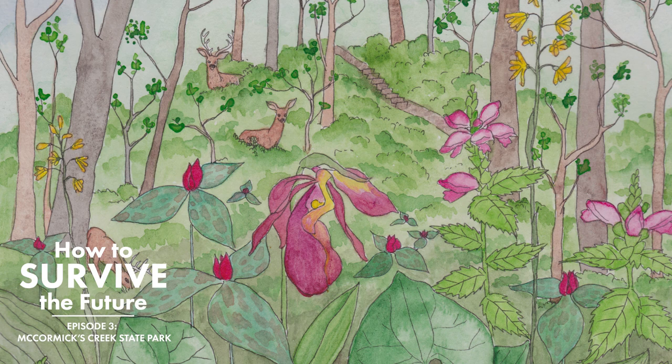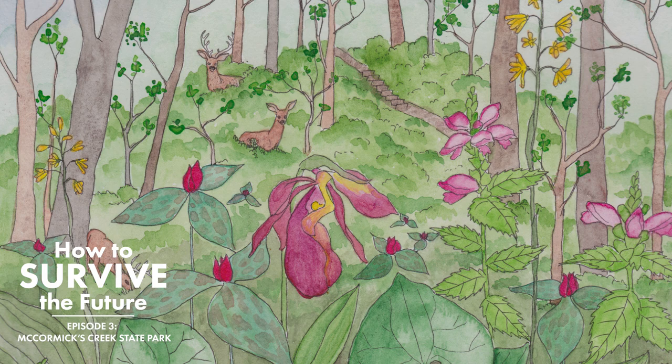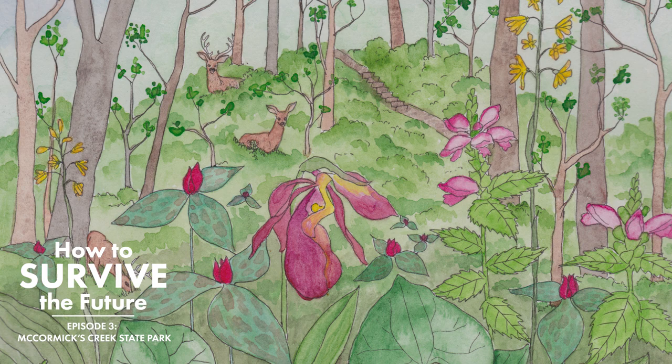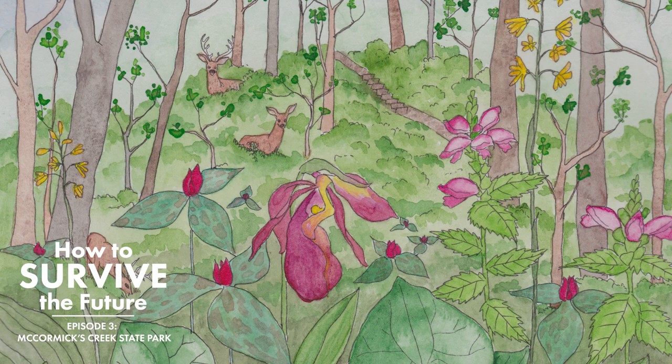McCormick's Creek State Park is a big state park and the first state park created in Indiana. And it's known for having just spectacular native plants, and spring wildflower displays in particular. I remember being there when I was younger and just being blown away by the number of species — the sheer display, the swaths, the swaths of native plants.